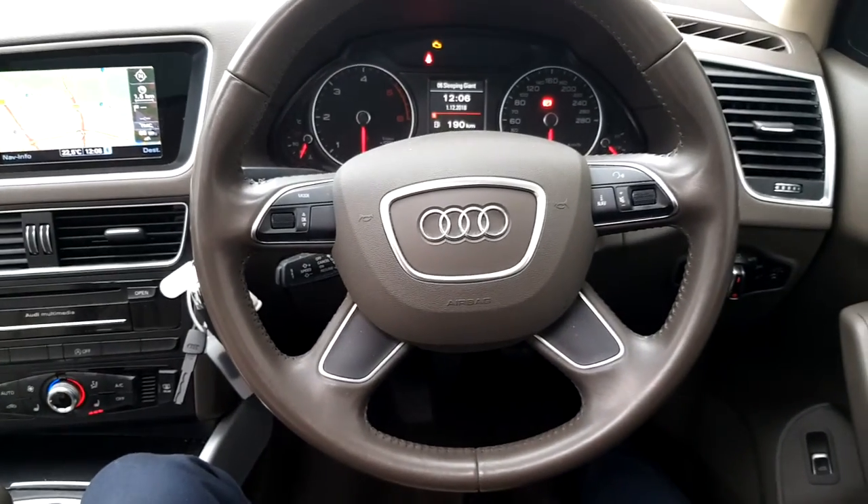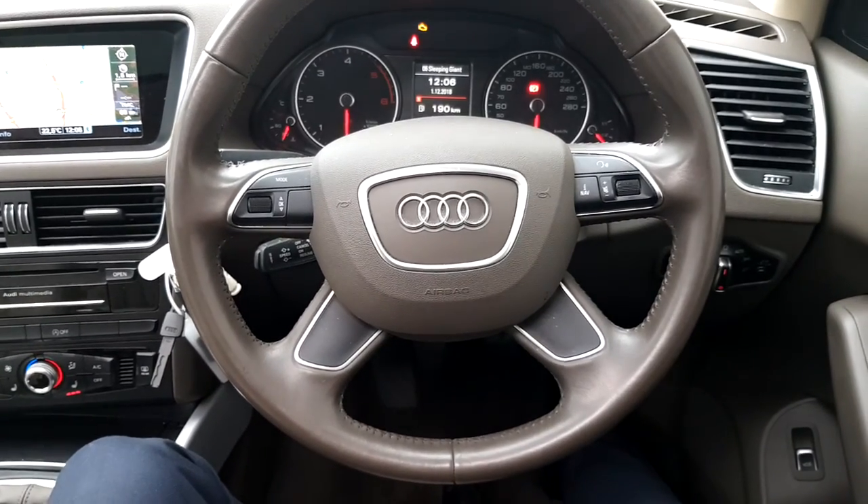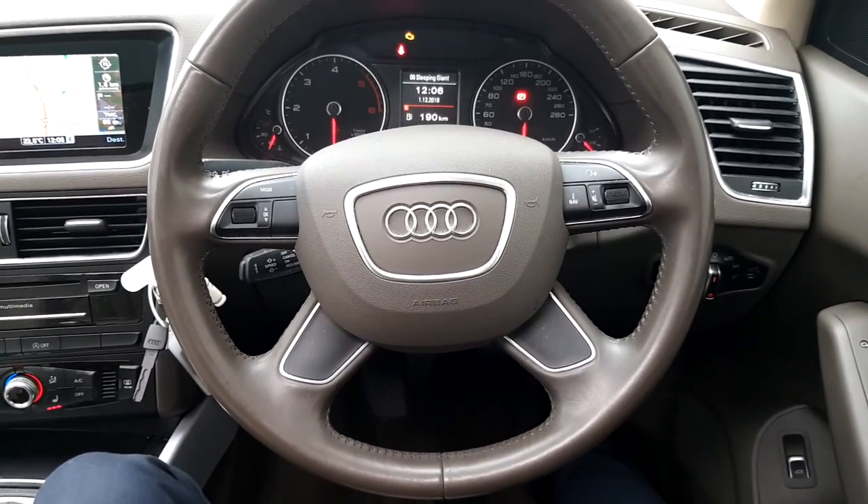If this car interests you, give one of our sales team a ring on 01 850 2100. Thanks for listening.